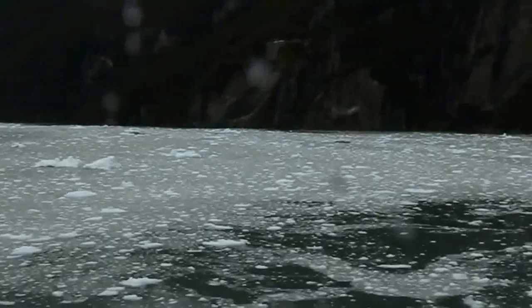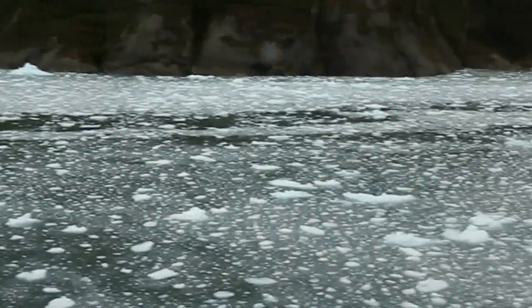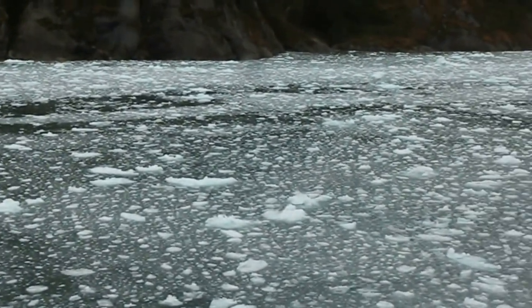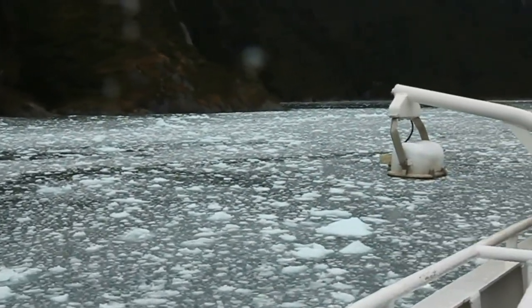You can see that we're moving in an ice field. You can see the dark tracks in the ice where the ship has basically pushed the ice aside.